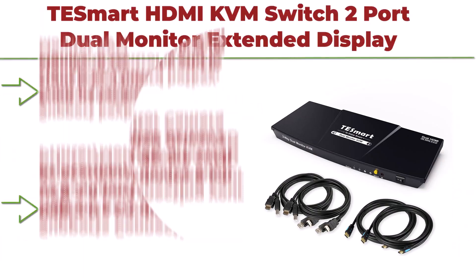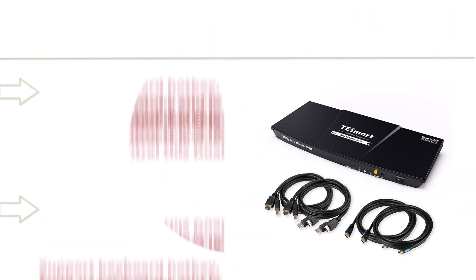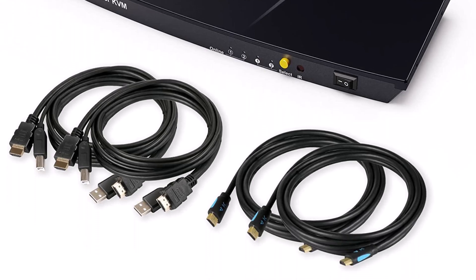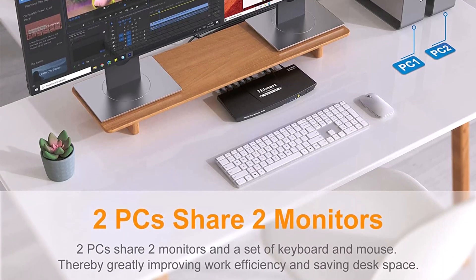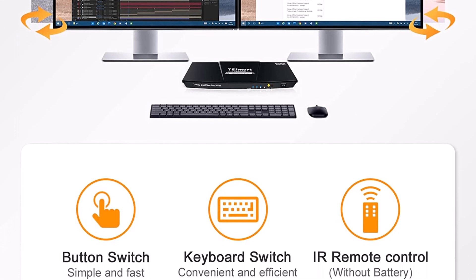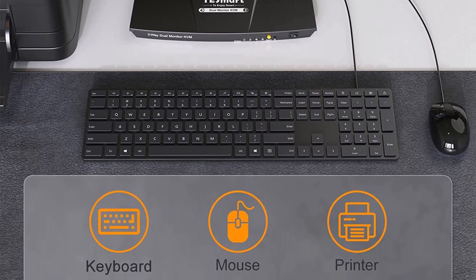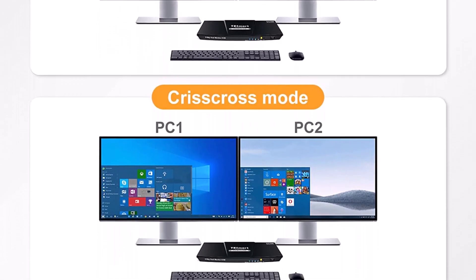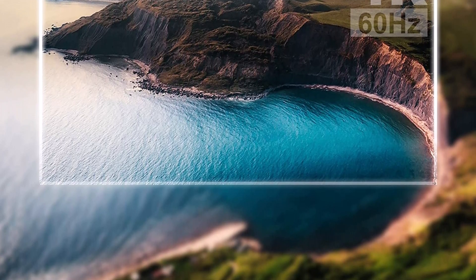Top 3: T-Smart HDMI KVM Switch 2 Port Dual Monitor Extended Display, UHD 4K at 60Hz, RGB 4:4:4:4, USB Hub, audio, hotkey and button switching. PC monitor keyboard mouse switcher for two computers, two monitors with cables. T-Smart KVM Switch uses only one set of keyboard, mouse and two monitors to control two computers. Supports displaying one computer's main and extended desktop. Dual HDMI KVM Switch with USB 2.0 port supports connecting USB 2.0 devices such as scanner, USB driver, 3D printer, and monitor camera.